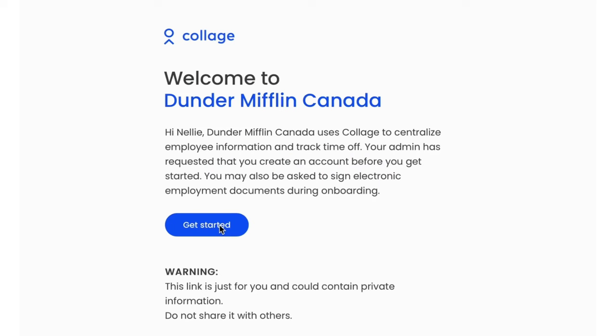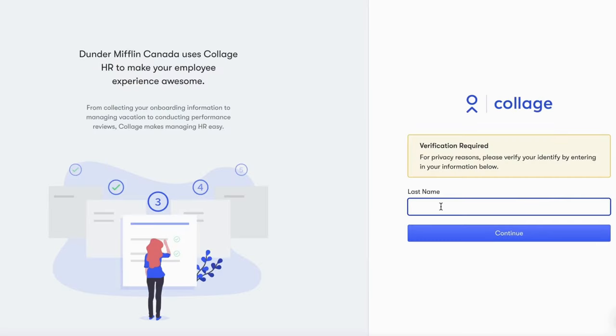When you invite your employees to Collage, they'll receive a friendly email invitation to log in and set up a profile. Before they set up their account, we will authenticate their identity.